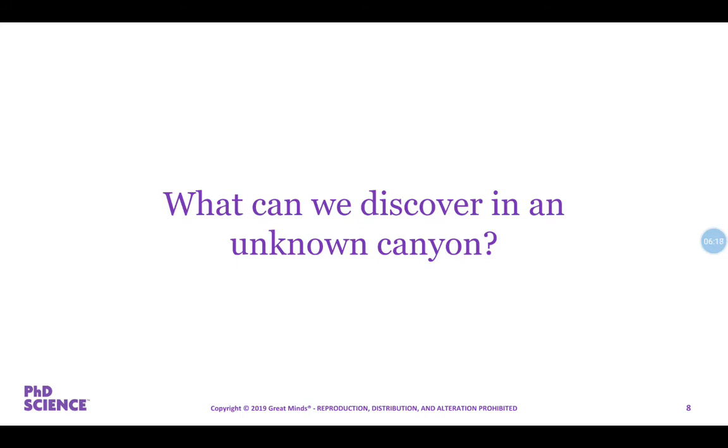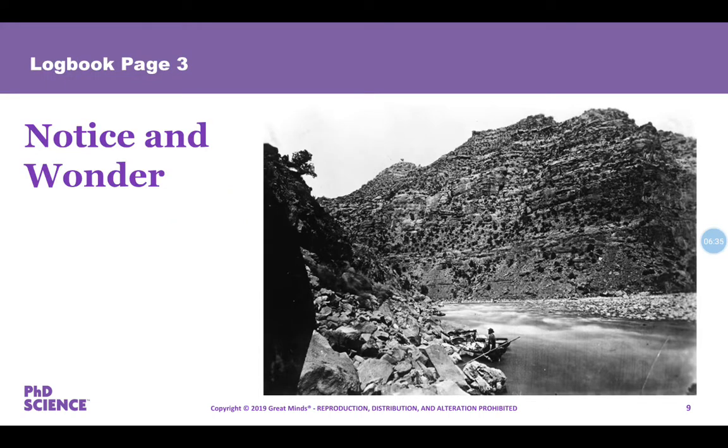I want you to list your observations about the photographs — the things that you notice — in the notice column. And then any questions that you have about the picture, put in the wonder column. Here's the first picture: this is the Canyon of Desolation. Take 60 seconds to record what you notice about this picture and what you wonder.